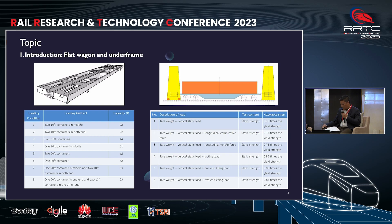On the image on the top left are representations of the under-frame. On the top right, it offers a wide view of the testing setup. The table on the left outlines the specifications of the load type, while the table on the right shows the load case.